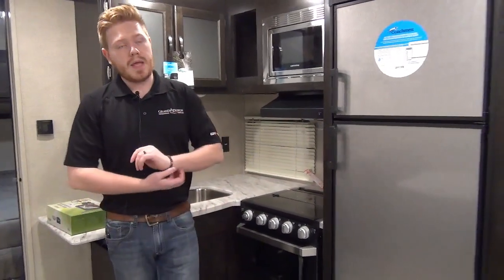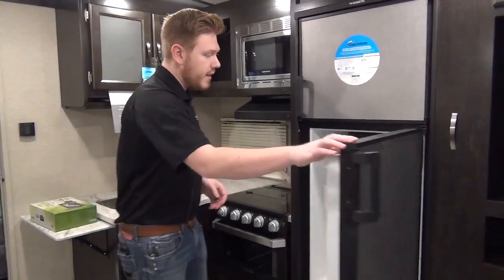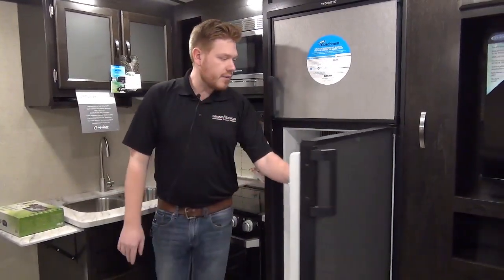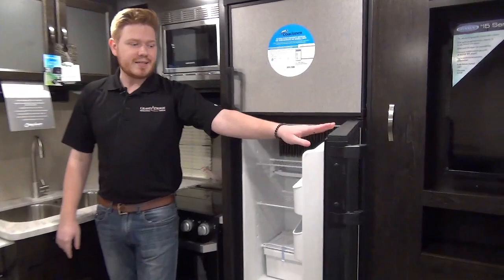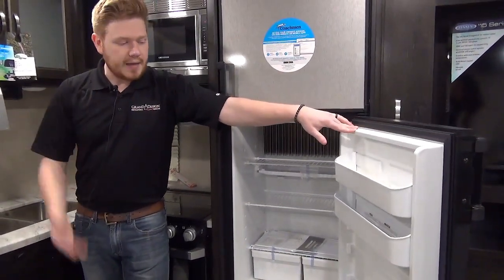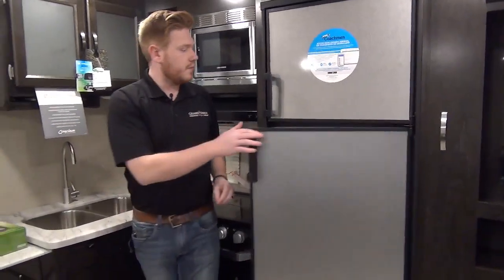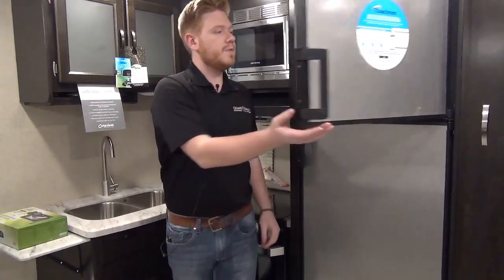Right beside that is our refrigerator. This is a pretty standard two-way Dometic refrigerator. What's really neat about the new Dometics is that they're actually a seven cubic foot — kind of in between the standard six and the upgraded eight — so it gets you a little more fridge space. And there's the freezer for you.